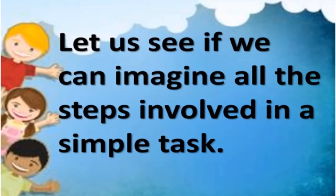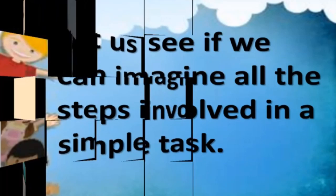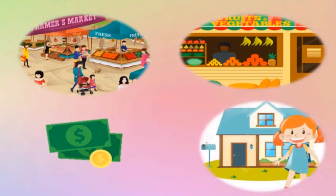So children, let us see if we can imagine all the steps involved in a simple task. Suppose mother has asked you to buy vegetables. You have to divide this task into smaller ones. For example: going to the greengrocer's shop, picking up the vegetables you want, paying for them, and coming back home.